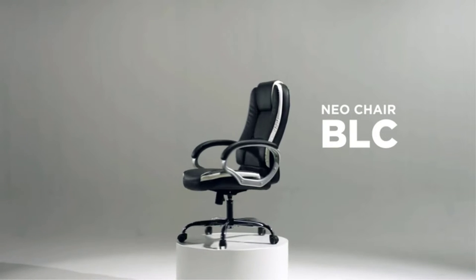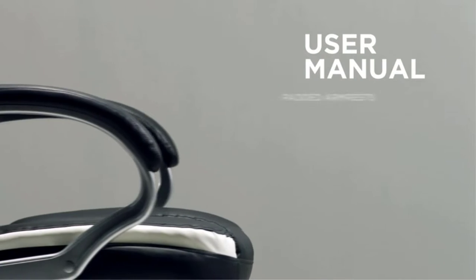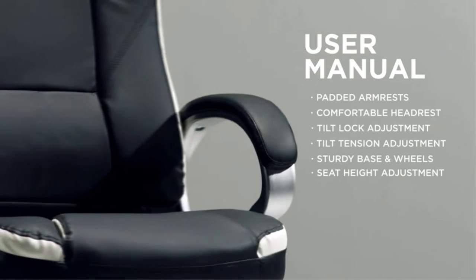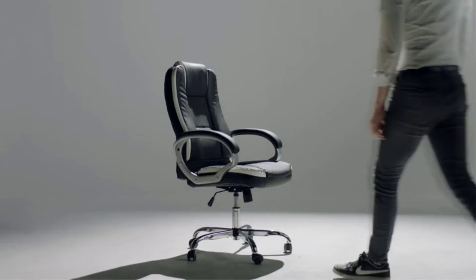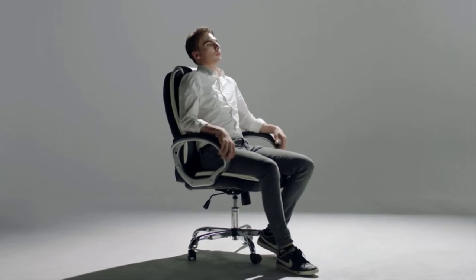Before buying a computer chair that you can comfortably sit on, you need to identify the ideal sitting position that will allow you to sit comfortably for long hours. Based on these, you can look for the characteristics in your chair and choose for yourself the one that will satisfy your requirements.